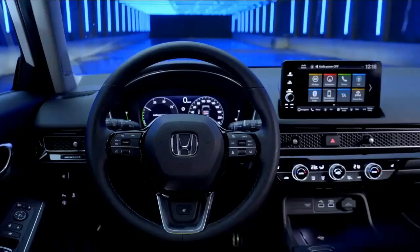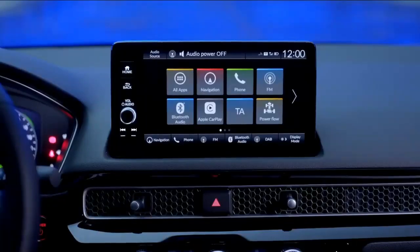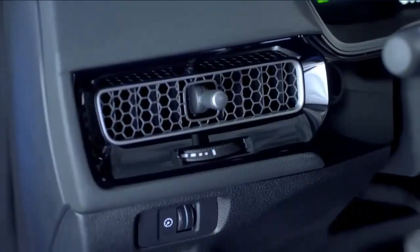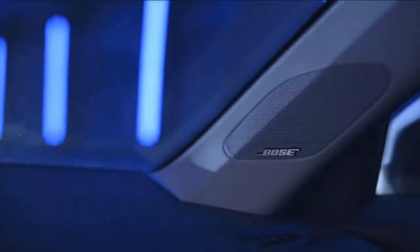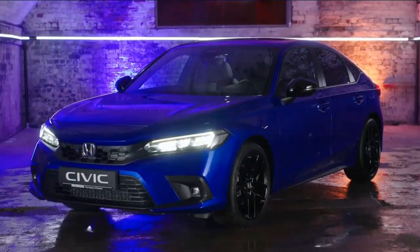Technology features in the 2023 Civic should be similar to those in the 2022 car. That means a 7.0-inch infotainment touchscreen on all but the Touring trim, which gets a 9.0-inch unit. Apple CarPlay and Android Auto are standard on all, wireless on the Touring trim. Most trim levels get a 7.0-inch gauge cluster display, while the Touring trim has a 10.2-inch all-digital display. All models have a USB port in the front row.